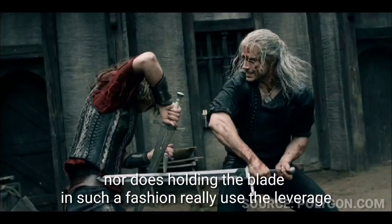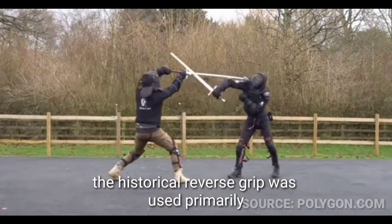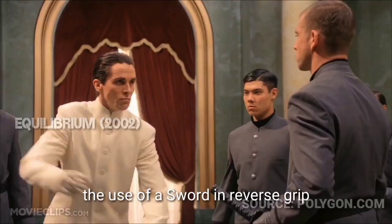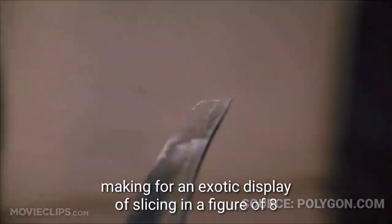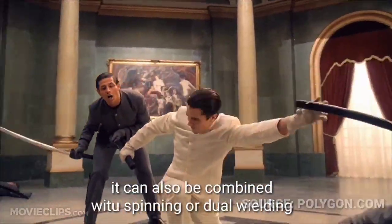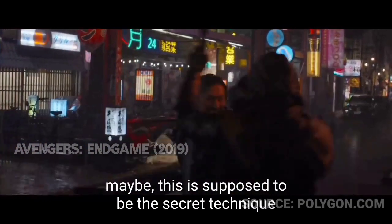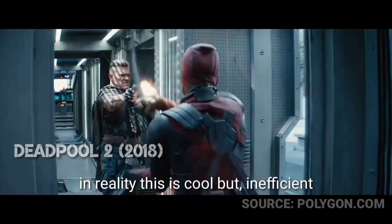This technique would be largely useless against the fairly heavy clothing of medieval Eastern Europe. Medieval swords are sharp but not razor sharp, and holding the blade in a reverse grip rarely uses the leverage of a long blade properly to cut. Historically, the reverse grip was used primarily as a transition to a strong parry or a thrust. In media, the reverse grip takes the cool factor further — making for an exotic display of slicing in a figure-eight with a swimming motion of the arm and wrist, and can be combined with spinning or dual wielding.